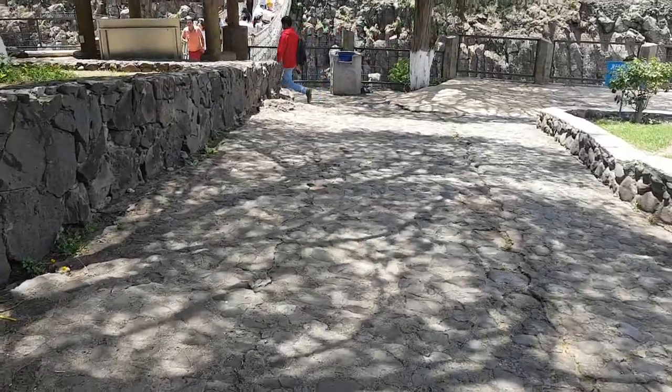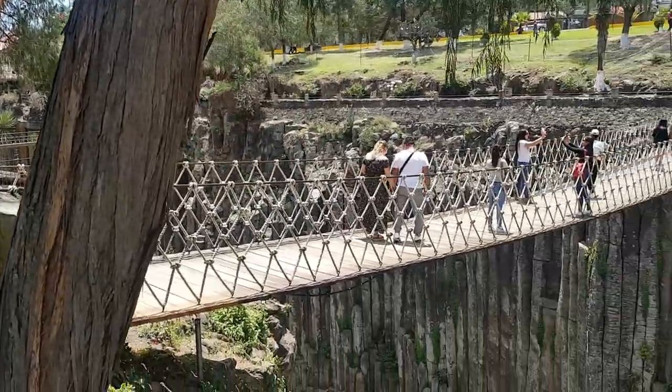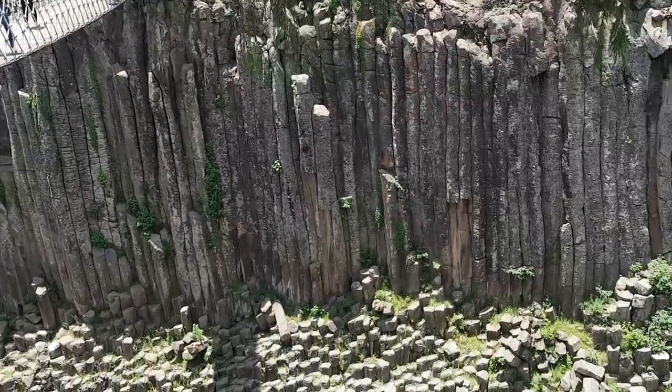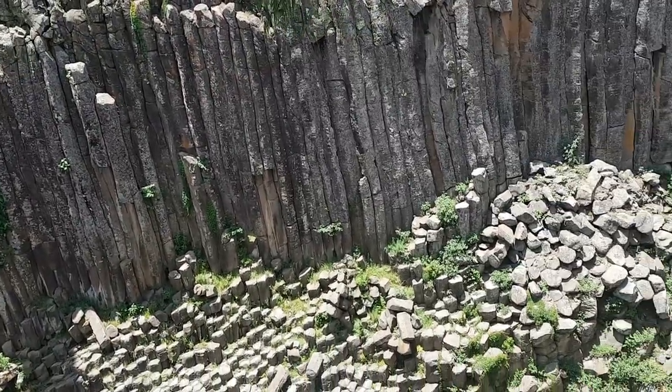Here in Prismas Basalticos, the main attraction are these tall, naturally polygonally shaped columns of basalt rocks. That's why it's called the basaltic prisms in English.